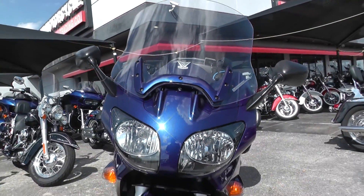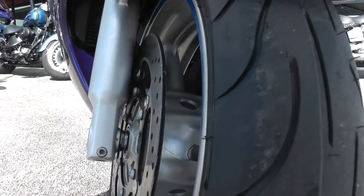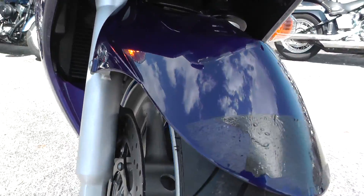I'll give you a shot of the front end here — and here's that new tire on the front I was telling you about. So you're already hooked up with some new rubber. Got a nice blue pinstripe here on the wheel, dual brake setup — a lot of stopping power.